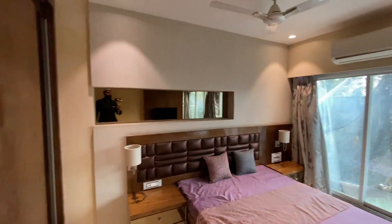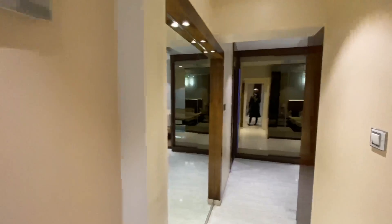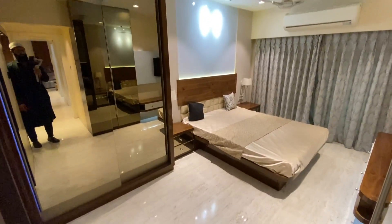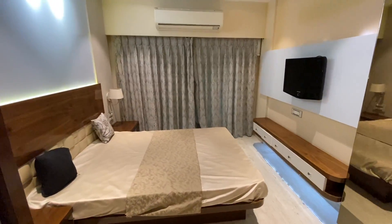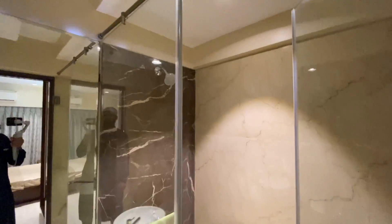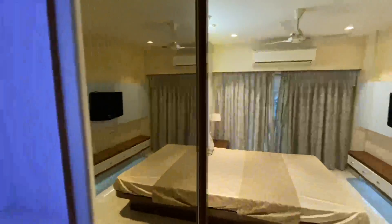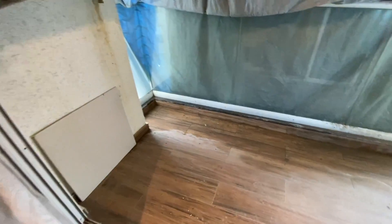The home automation system allows you to control your curtains with a remote control. There is a wardrobe in the common bedroom. The master bedroom also has a wardrobe. In the 864 sqft unit, you get two decks. There is also a single-deck option of 813 sqft available — size is quite good.